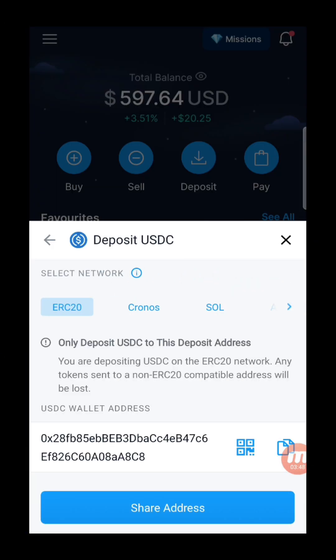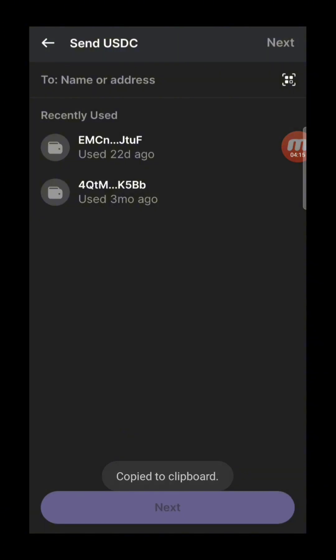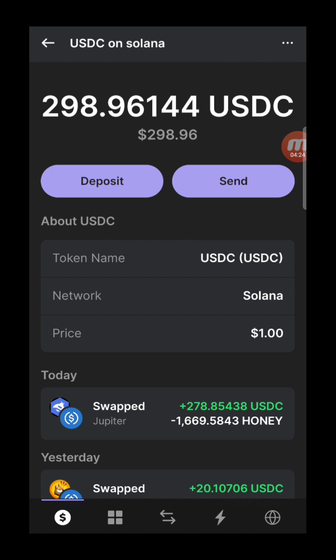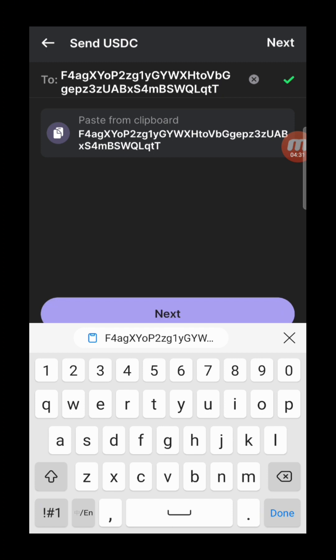When depositing USDC on Crypto.com, you'll see multiple network options: ERC-20, Arbitrum, Avalanche, Stellar, Optimism, and more. This is very important — both addresses must match the same chain. Since we are sending Solana USDC, you need to make sure this is a Solana address. Copy it carefully. You cannot send Solana USDC to an Ethereum address — it will never arrive. Always send on the same network. Paste the address and double-check before proceeding.